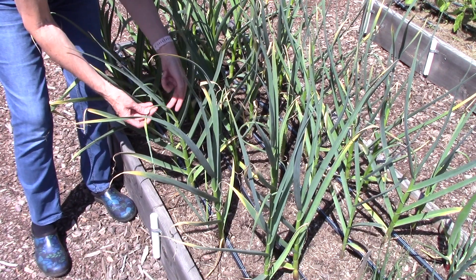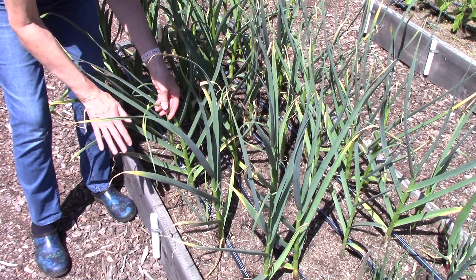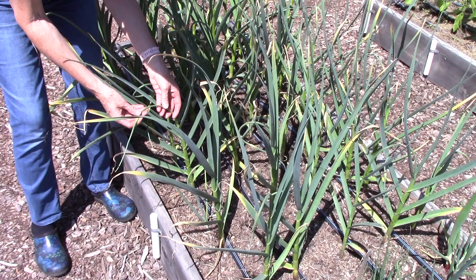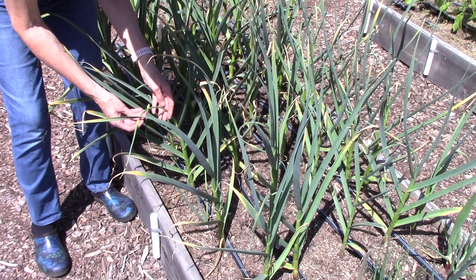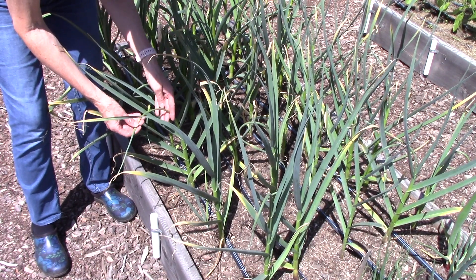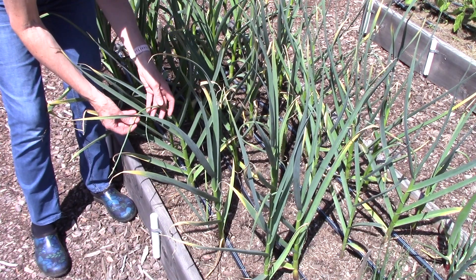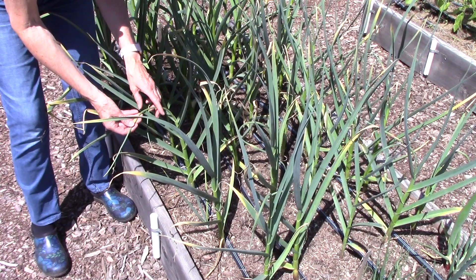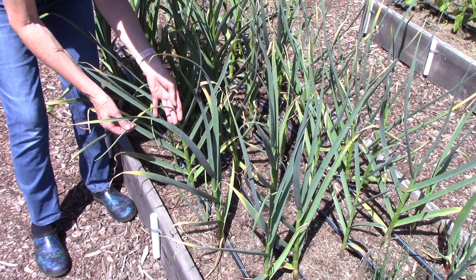Once the scape forms a whole loop, clip it off the plant - and don't throw it away. Don't put it in your compost pile. You want to eat these because they are wonderful. First thing you do is parboil them, which means boiling them in water for several minutes, and then you're going to sauté them in some olive oil. Add these to any savory dish. Have them as a side dish. It's a wonderful garlic flavor and something you don't want to waste.